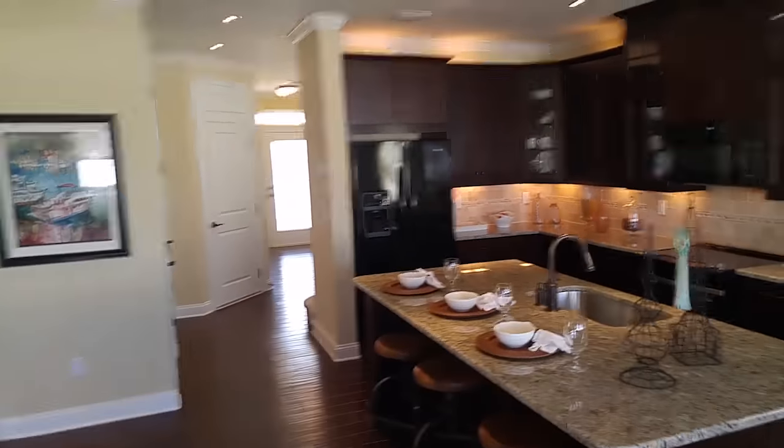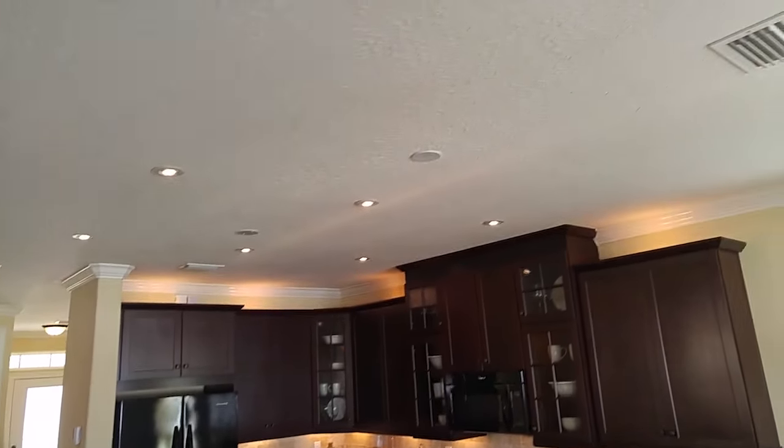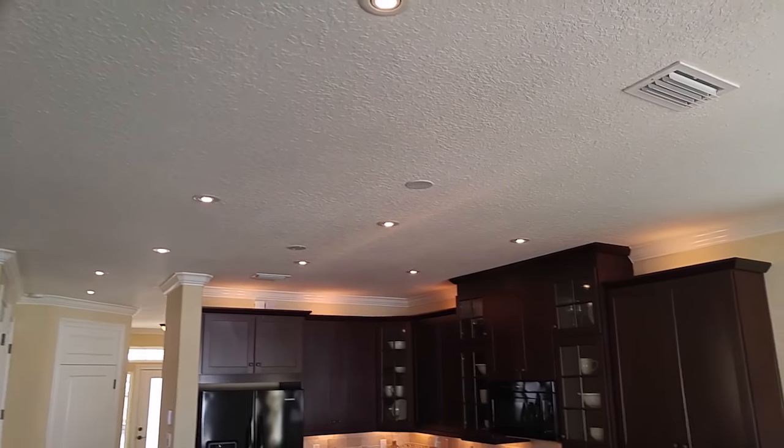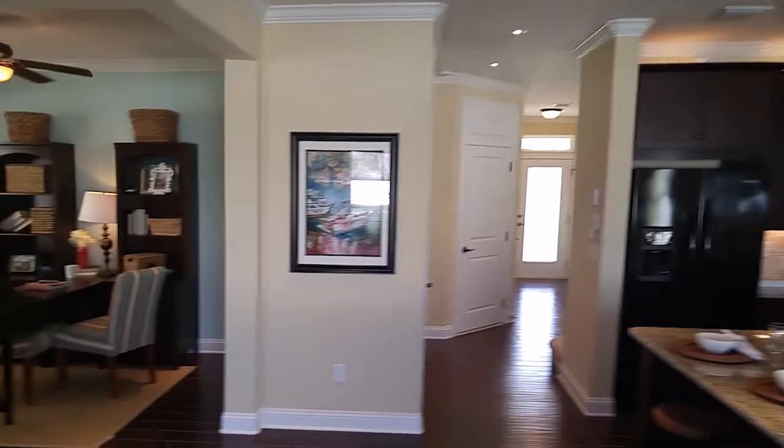I'm going to shoot another video of the upstairs so be sure to check that out. Check out all this LED lighting that they put in — big energy saver. It certainly adds to the overall effect and appeal.